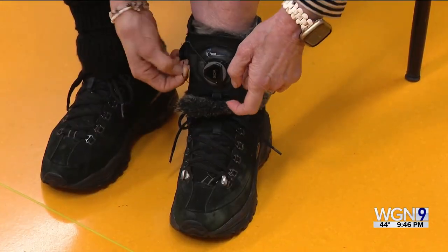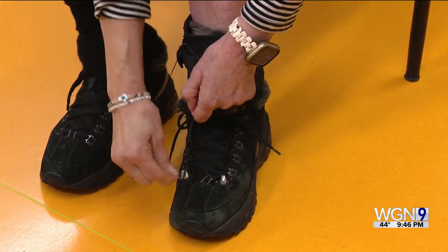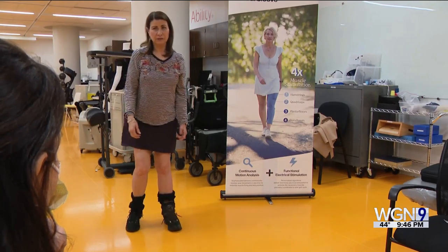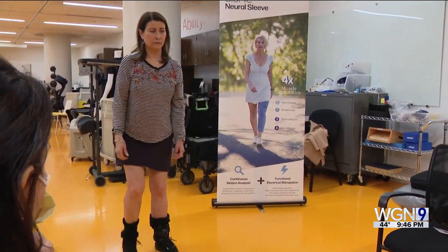I go very slowly on purpose — I do not want to fall. For the last four years, she's worn a simple device that uses a very strong cord to help keep her foot level. It just keeps me from tripping. At this point, I just want to walk better.